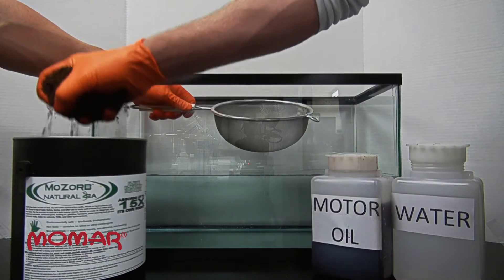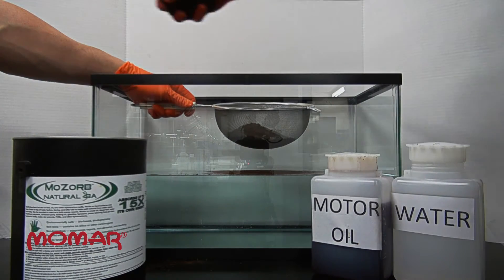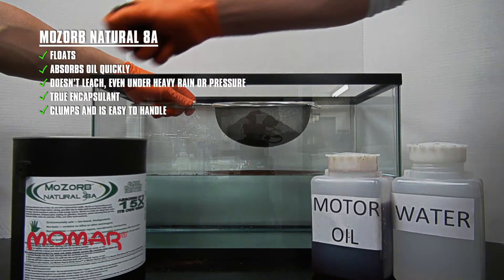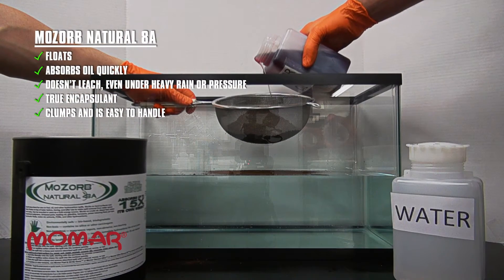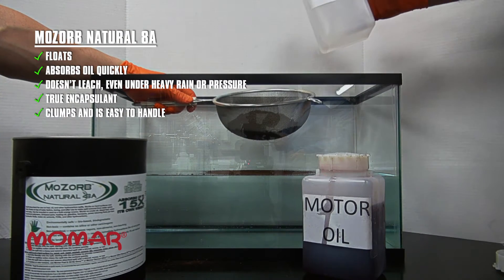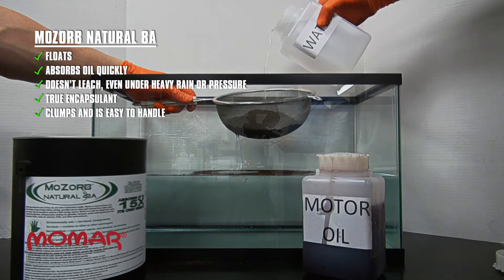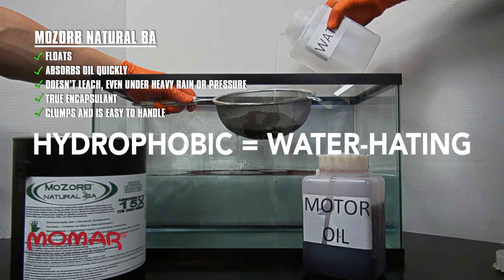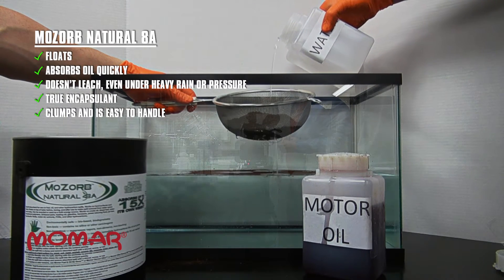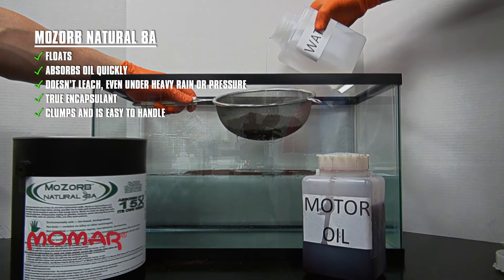This sieve is filled with MoZorb Natural 8A. Notice how the MoZorb fines that pass through the sieve float on the surface of the water. Now motor oil is added to the MoZorb Natural 8A. MoZorb Natural 8A is extremely lipophilic — oil-loving — and also extremely hydrophobic — water-hating. This property allows MoZorb 8A to absorb oil very quickly while repelling water.